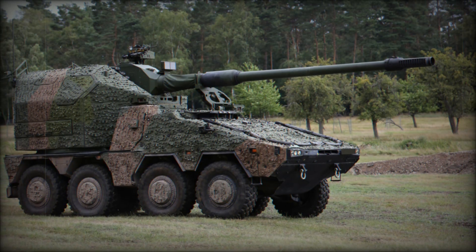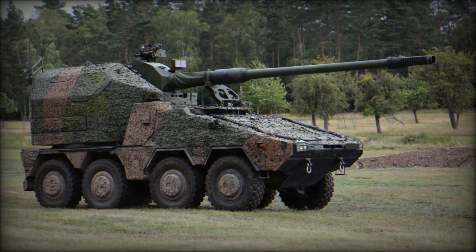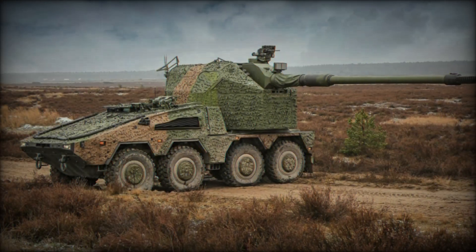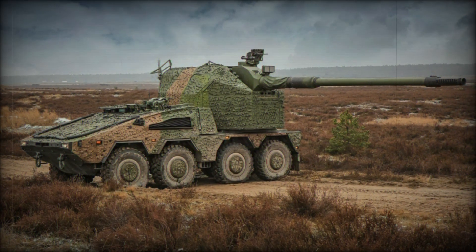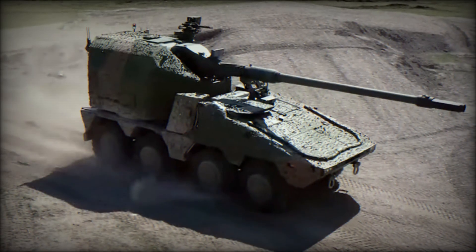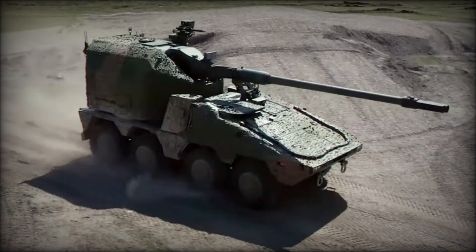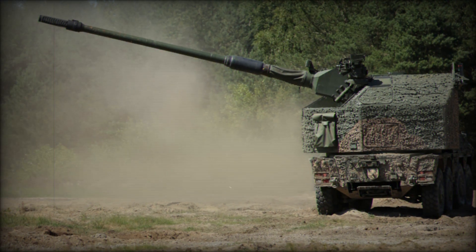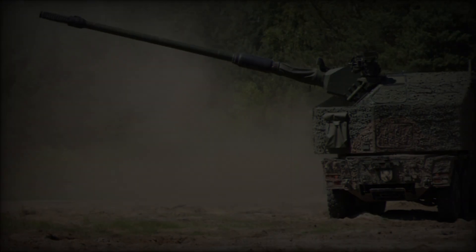At the heart of the RCH-155 system is the 155mm-L52 NATO JBMOU-compatible howitzer, known for its reliability and accuracy. This powerful weapon is mounted within a fully enclosed artillery gun module (AGM), which provides 360-degree turret traversal and an automated, electric gun-laying system that allows the weapon to achieve elevation from minus 2.5 degrees to plus 65 degrees. The system also includes a fume extractor and slotted muzzle, ensuring that the gun operates efficiently in the field.